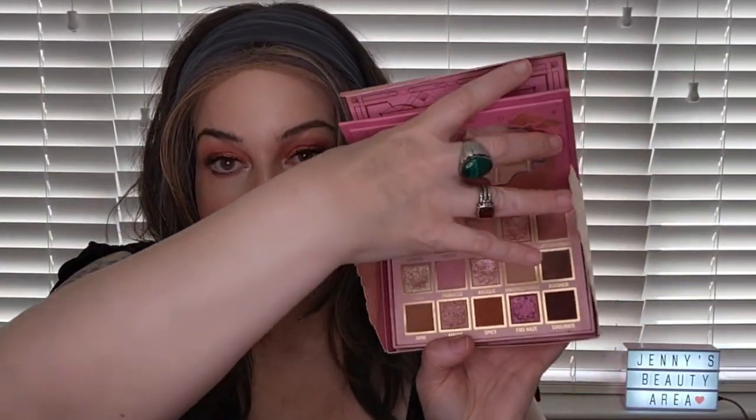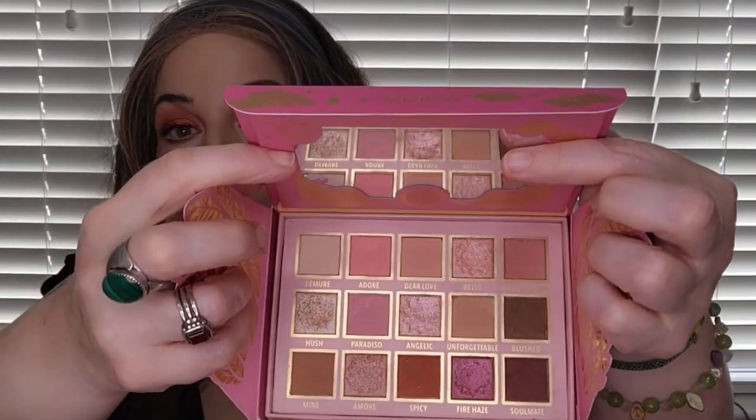I may have already shown the Celestial Love palette when I did the top drawer, but I'll show it quickly here — it's pinks and purples with really cute packaging. Similarly, I'm not sure if I showed the Blend Bunny Rainbow palette already.